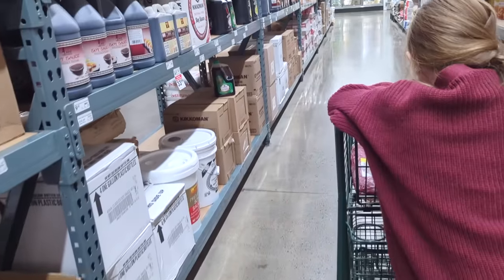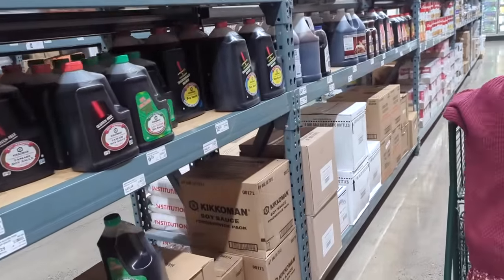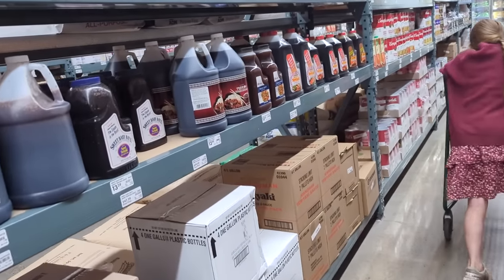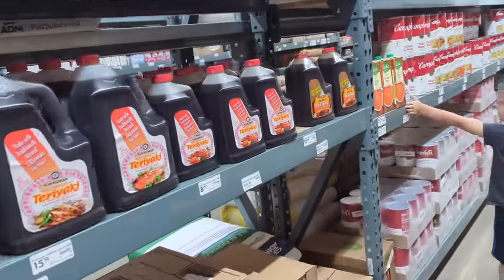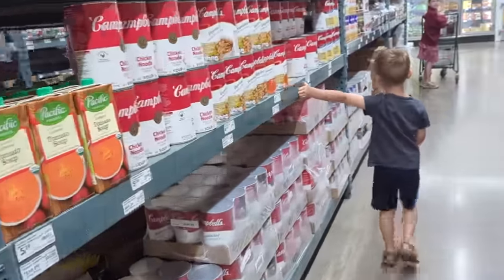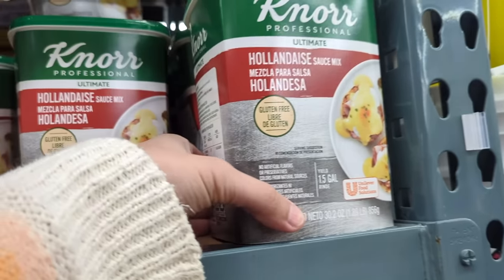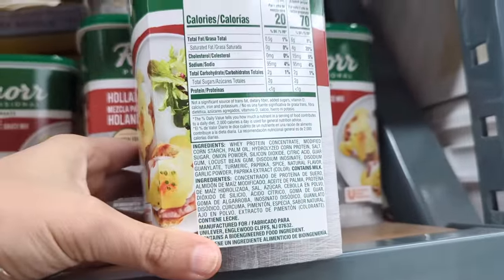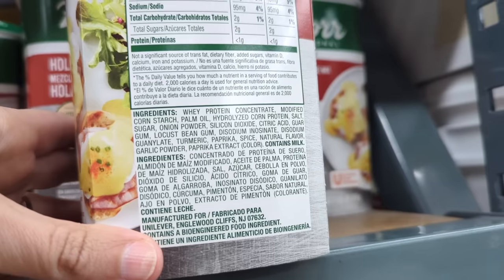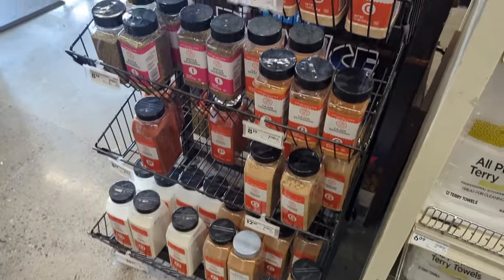I need coconut aminos to make the jerky for my husband. I didn't think they'd have it here but I thought I'd check — nope. So that's what I need to go to Costco for. Do you need a bucket of sausage gravy? Hollandaise sauce mix — let's see what's in it: whey protein, cornstarch, palm oil — no thanks. It's also a great place to get seasonings in bulk; they have lots more on the seasoning aisle.